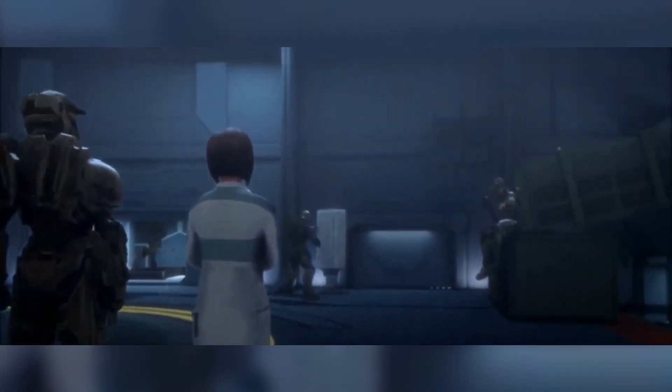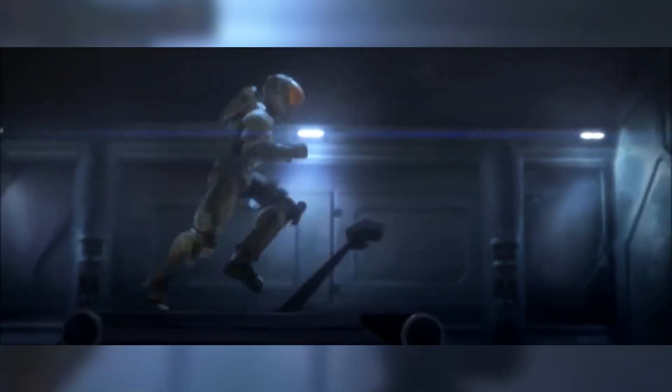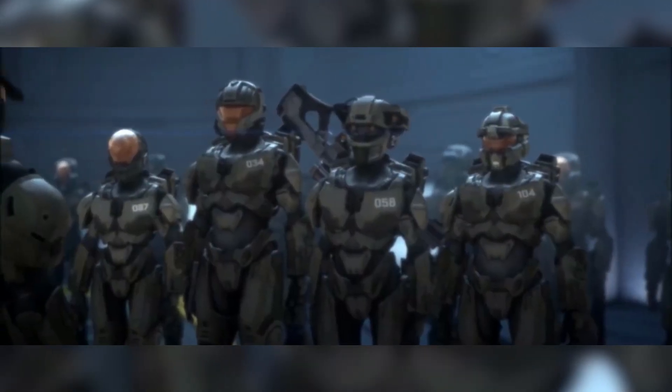I'm gonna do it anyways. So the first time we see Spartans in action, clad in Mjolnir, is in the Battle of Chai Seti IV in 2525. By the time of that battle, the program was in its fourth iteration, Mjolnir Mark IV.